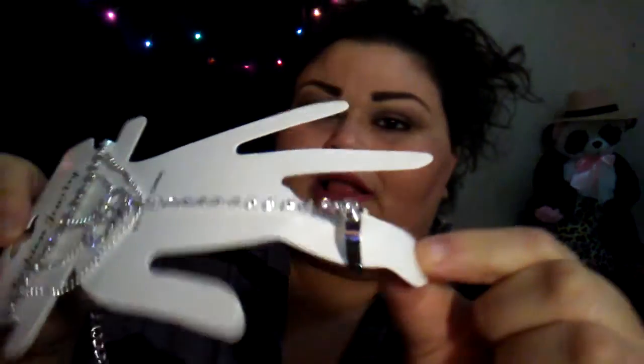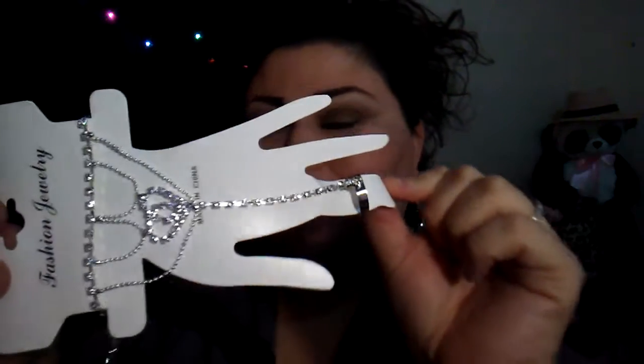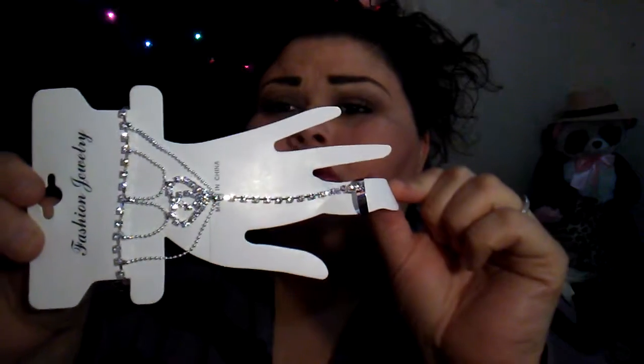And then I also picked up this — I thought it was super cute. Let me take it out of the package for you. I like this kind of costume jewelry. It goes around your hand and it turns into a ring, which I think is super cute. I'm probably going to wear this to church tomorrow. It was super affordable too.